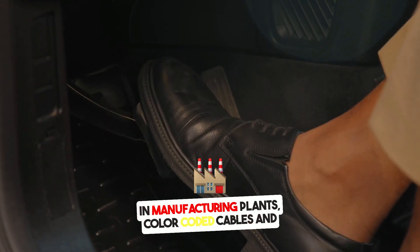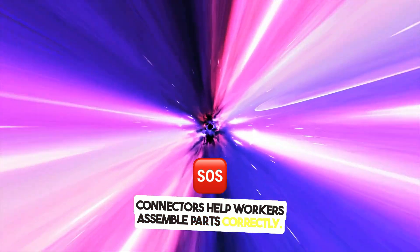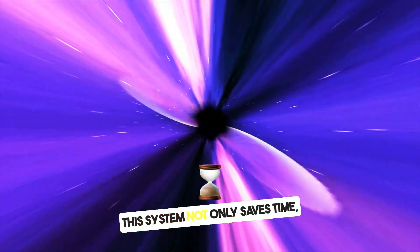In manufacturing plants, color-coded cables and connectors help workers assemble parts correctly. It reduces assembly errors by making it clear which parts fit together. This system not only saves time but also avoids costly mistakes.